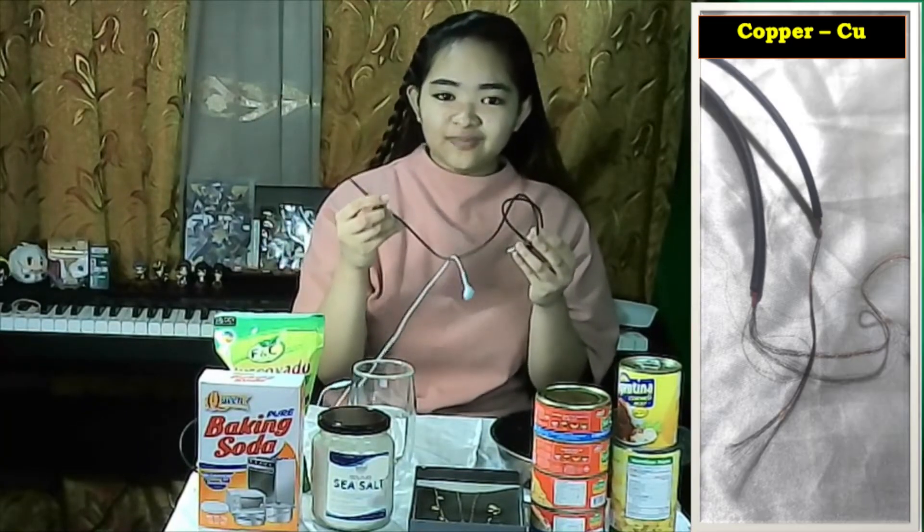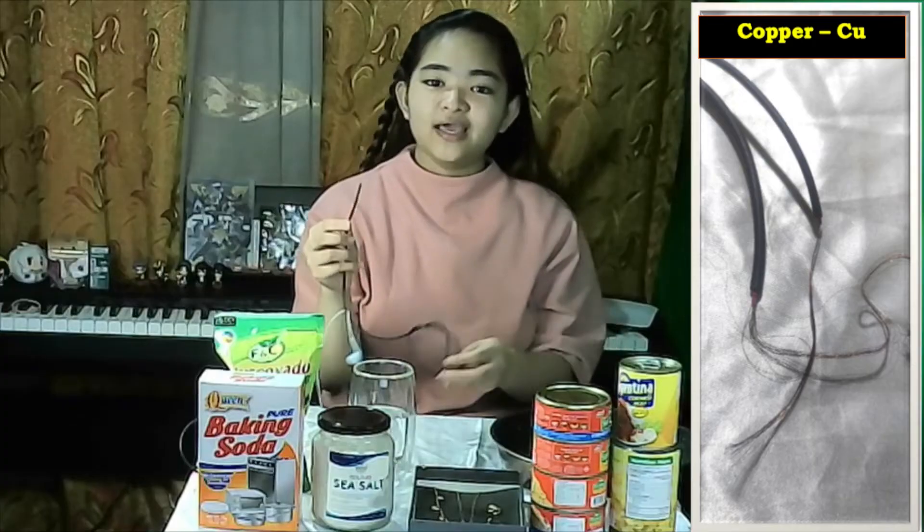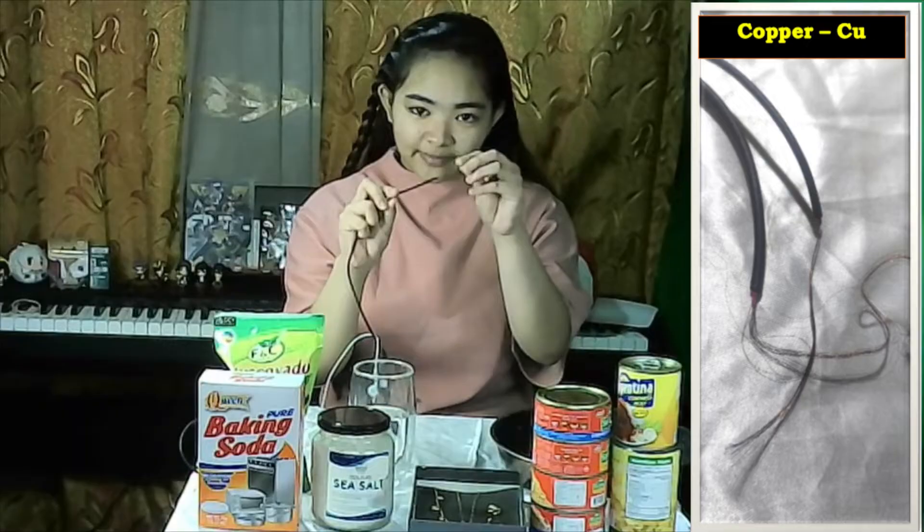I came across these materials that my father stored. These are electrical wires. Electrical wires are conductors of electricity and they are made up of the element copper.